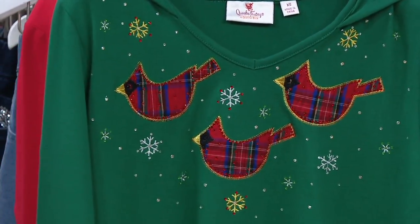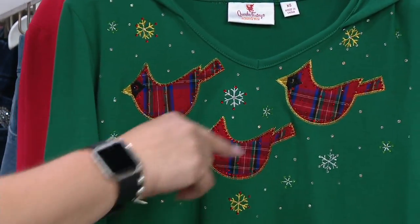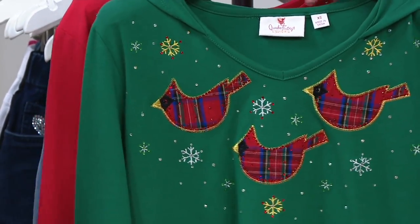This is the heather green with the Cardinals, extra small through 2X. It reminds me of the Partridge Family a little bit — the beginning credits. I love the Partridge Family. I know, I loved it too.